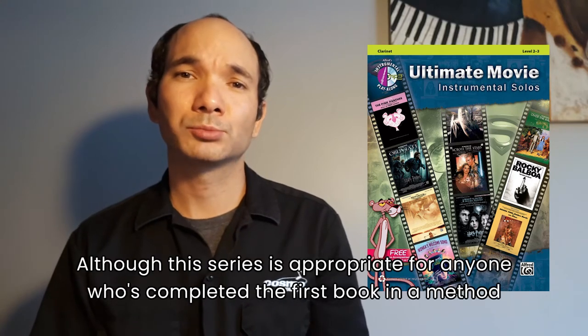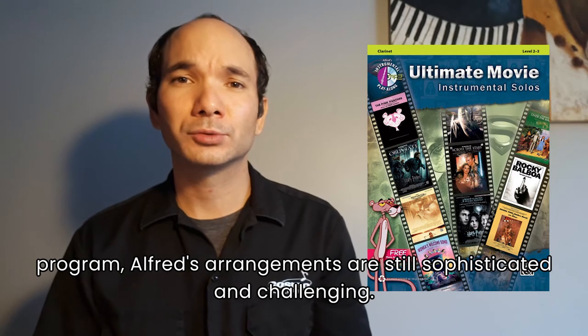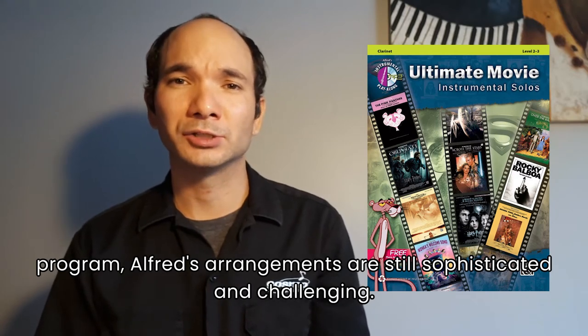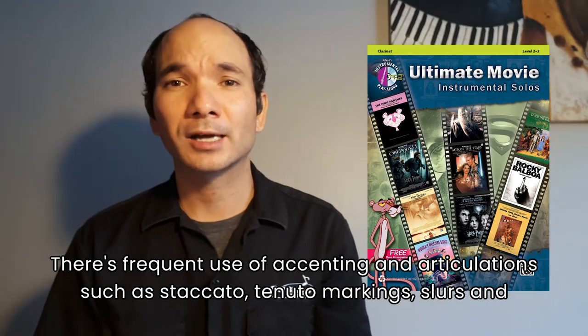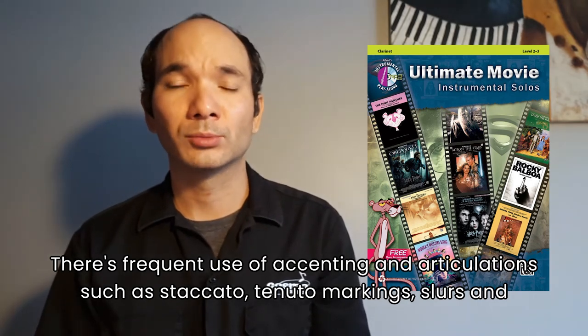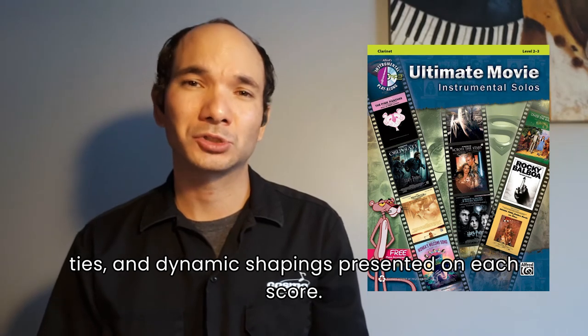Although this series is appropriate for anybody who's completed the first book in a method program, Alfred's arrangements are still sophisticated and challenging. Musicians are asked to read different rhythms including triplets, dotted eighth notes, sixteenth notes, and syncopation. There's frequent use of accenting and articulations such as staccato, tenuto markings, slurs and ties, and dynamic shaping is presented on each score.